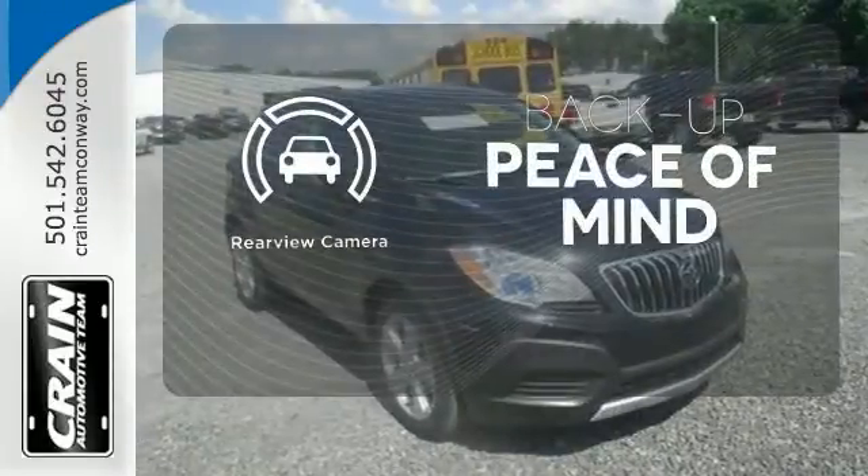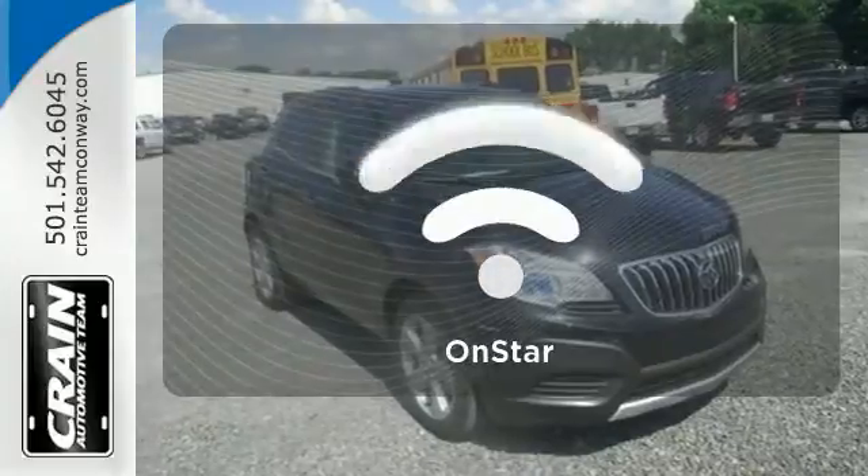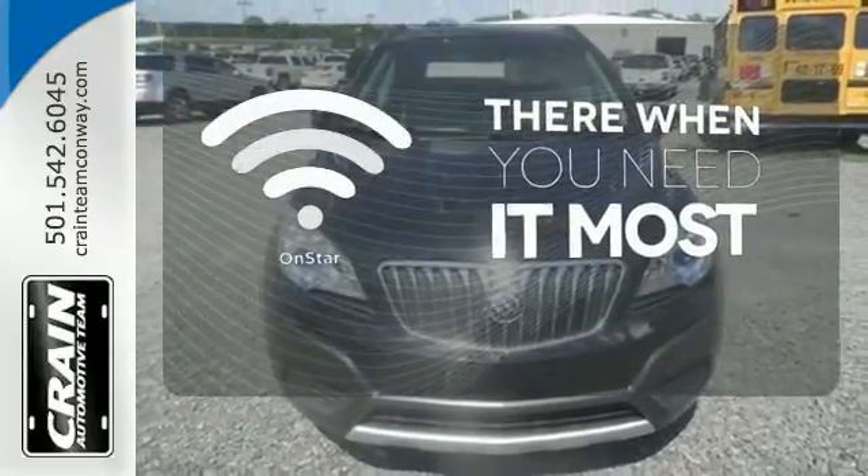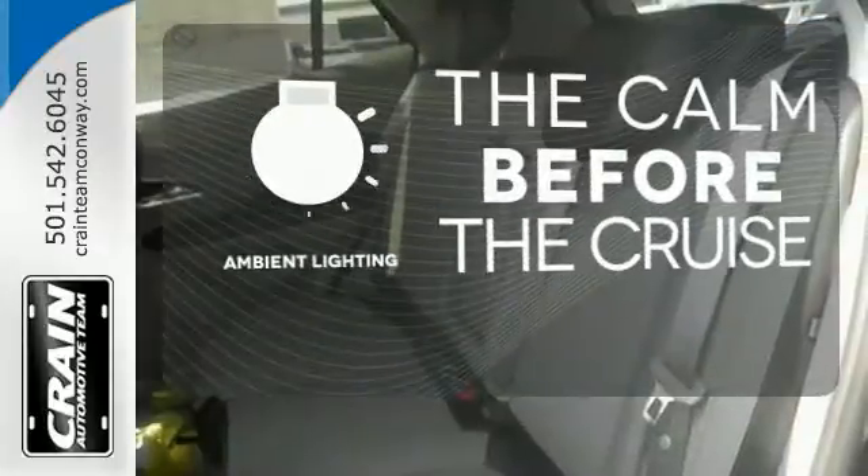Hindsight is 20-20 with a backup camera. OnStar offers everything from hands-free calling to emergency services. A warm welcome awaits you with the ambient lighting.